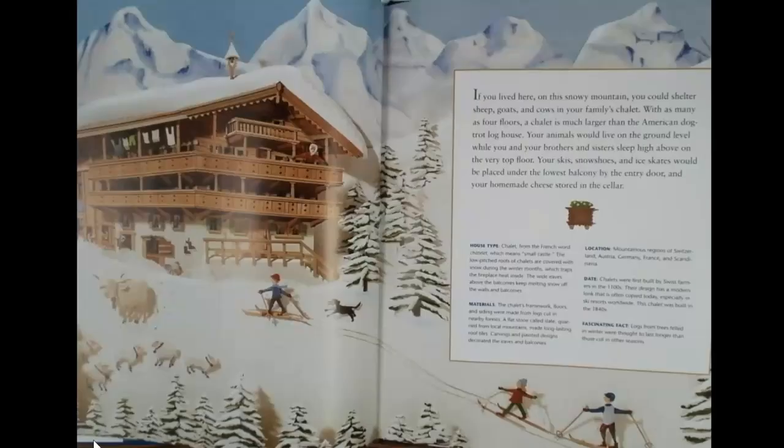If you lived here on this snowy mountain, you could shelter sheep, goats, and cows in your family's chalet. With as many as four floors, a chalet is much larger than the American dog trot log house. Your animals would live on the ground level, while you and your brothers and sisters sleep high above on the very top floor. Your skis, snowshoes, and ice skates would be placed under the lowest balcony by the entry door, and your homemade cheese stored in the cellar.